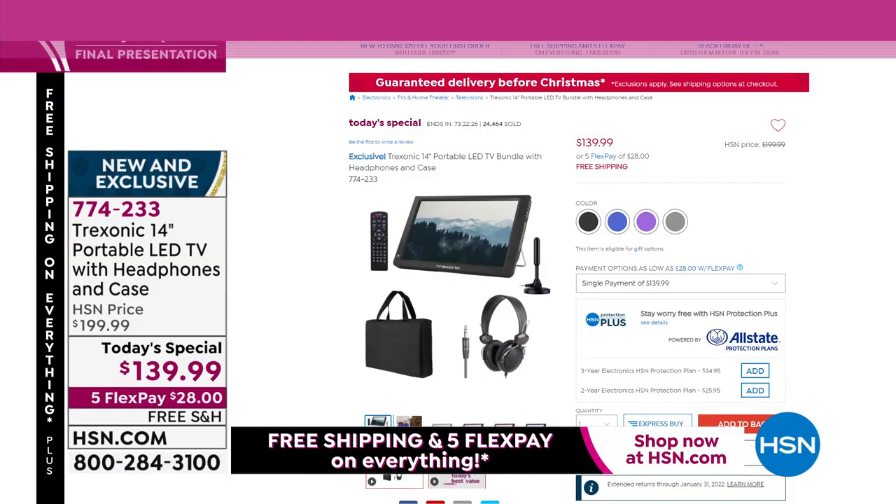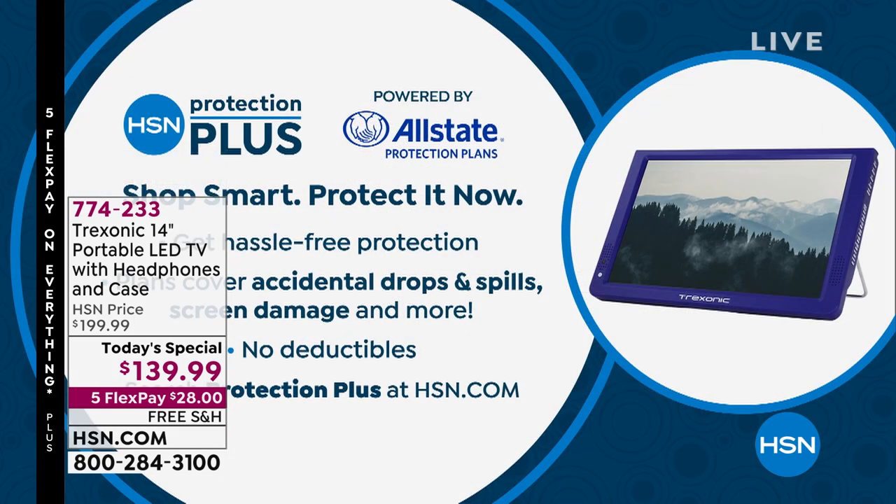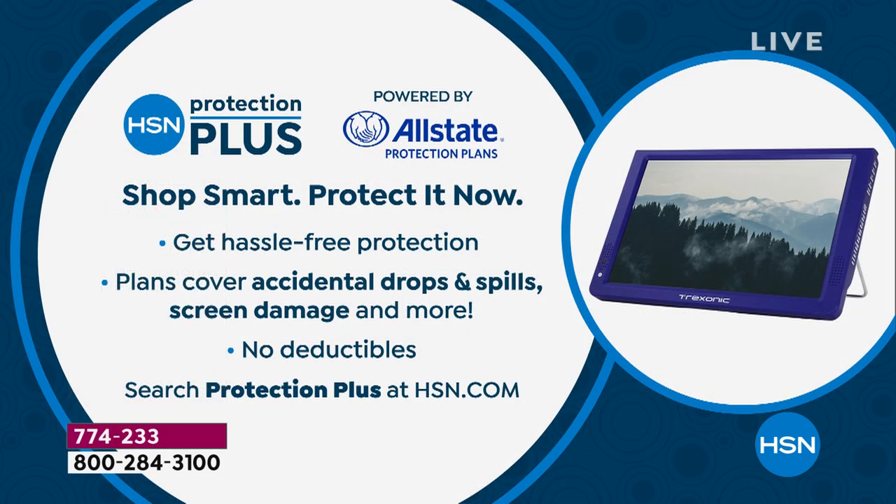We've got a lot of people ordering this for obvious reasons. If you go to hsn.com, you can place your order there quickly, simply, and easily. And while you're there, you can find out more about our other deals. While you do order, don't forget to add HSN Protection Plus — you are protecting your gadgets without any deductibles in case somebody drops it, breaks it, or spills something on it.